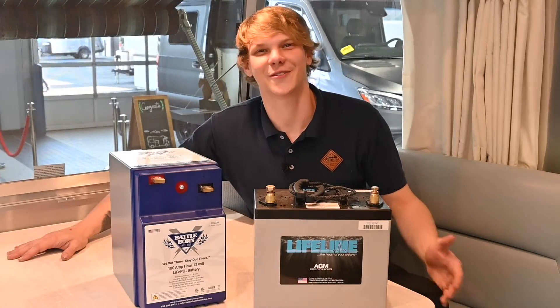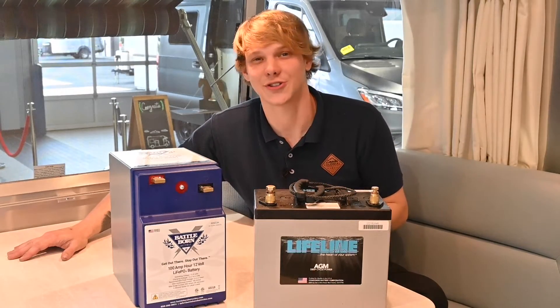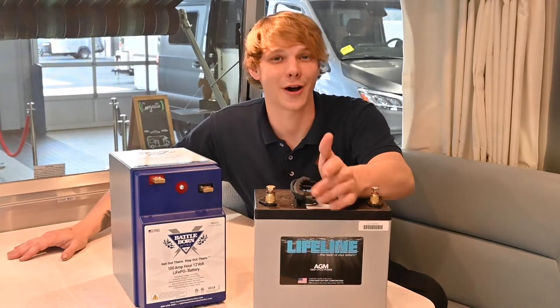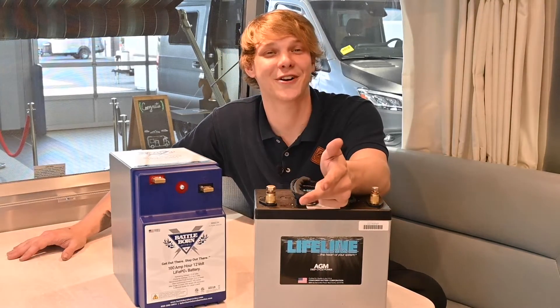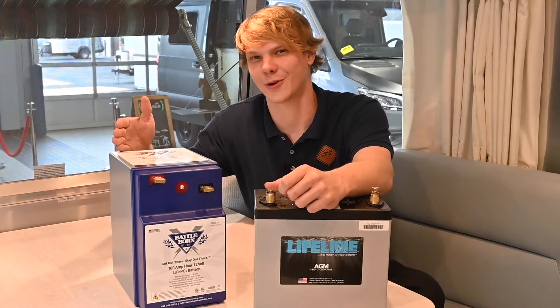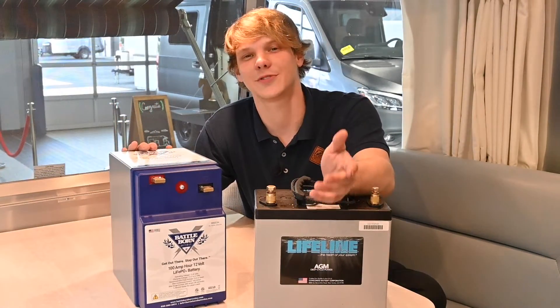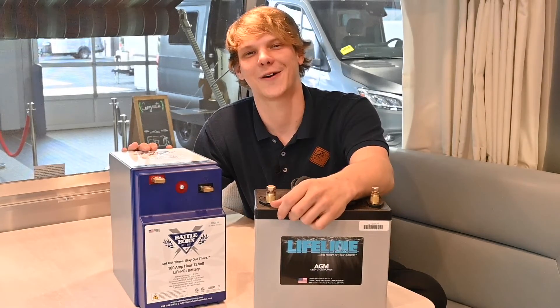So in the Battle Born lithium versus AGM battle, it's clear that lithium batteries bring numerous advantages to the table. They're an excellent choice for the modern Airstream owner who values performance, convenience, environmental consciousness, and peace of mind. Here at Colonial Airstream, we are experts in upgrading your RV to lithium batteries. If you want to see if your Airstream is a viable option for lithium, give our service department a call and we'll help you figure that out.